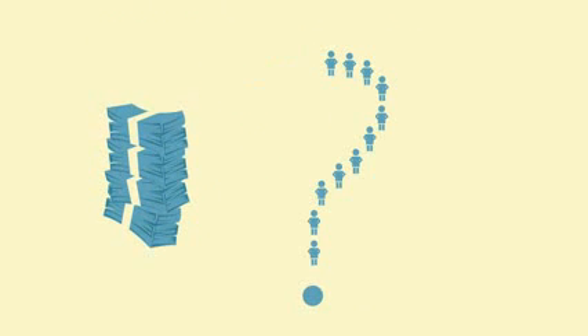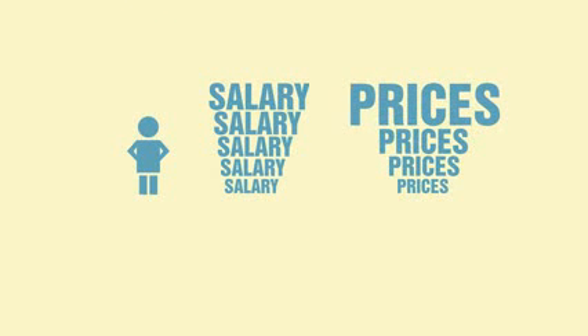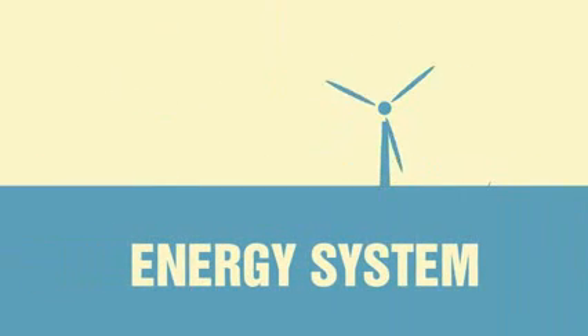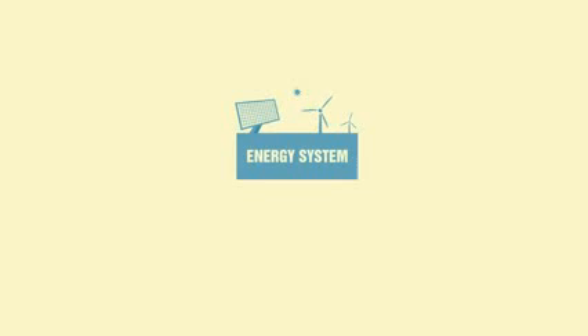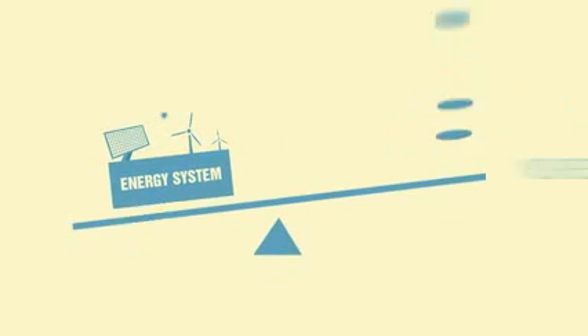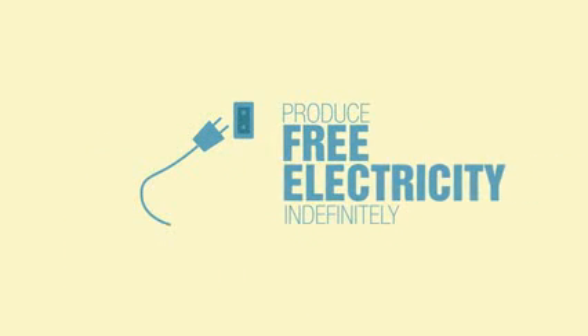On top of that, we are put at the mercy of the companies who produce this energy — they get to decide what we pay for power. Meanwhile, the average worker is watching prices increase faster than his paycheck. What would you say if I told you that you could have your own renewable energy system? What if it was compact and simple enough that you could build it yourself?